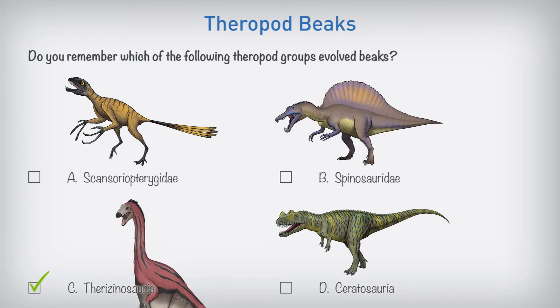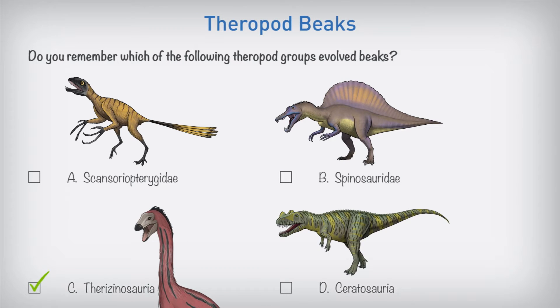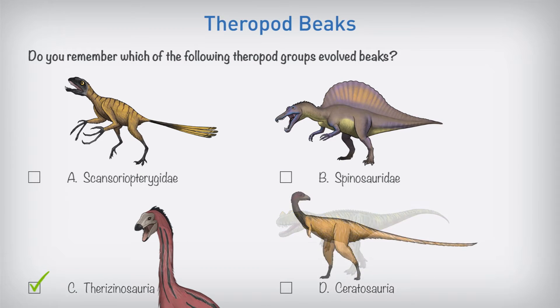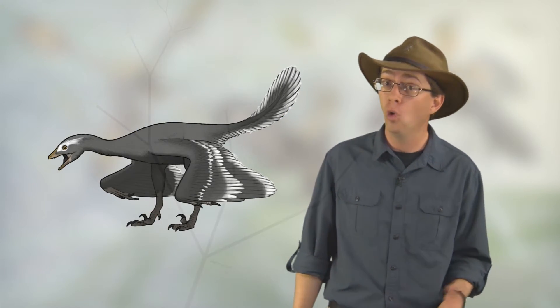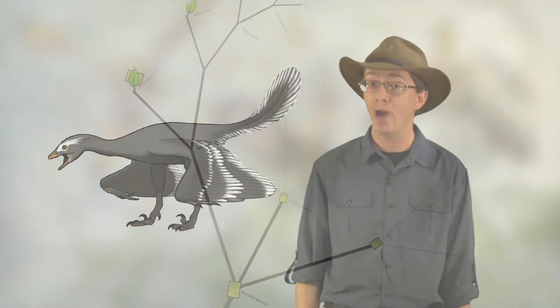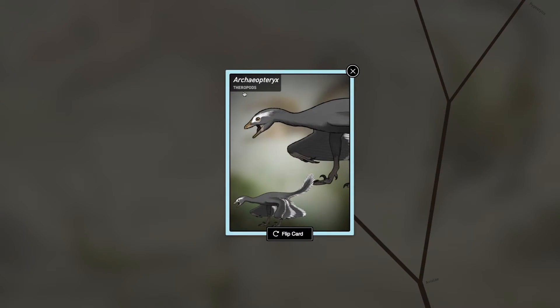Therizinosauria all had beaks, and so too did the Ceratosaurine Lemosaurus. Archaeopteryx could, in fact, be a troodontid, or it could still very well be the first true bird.